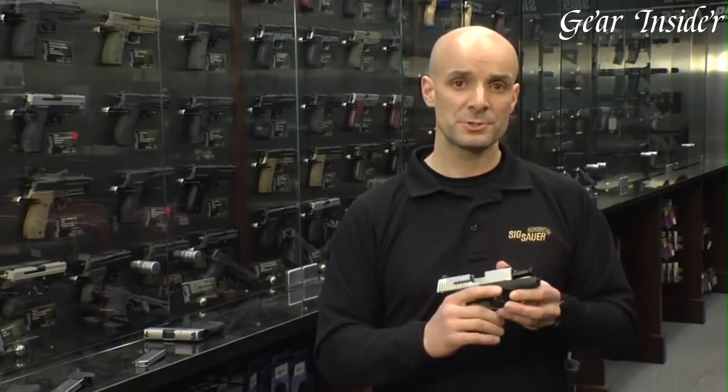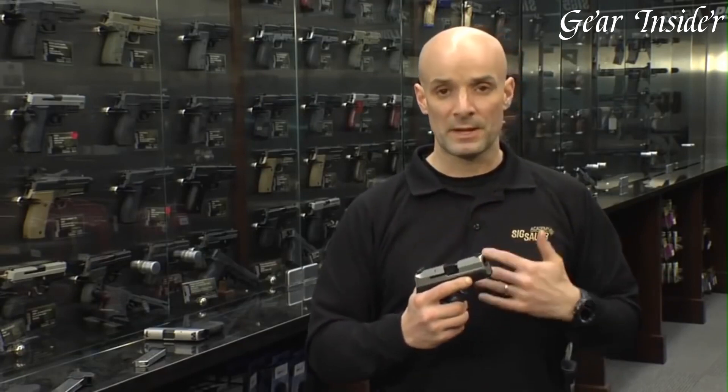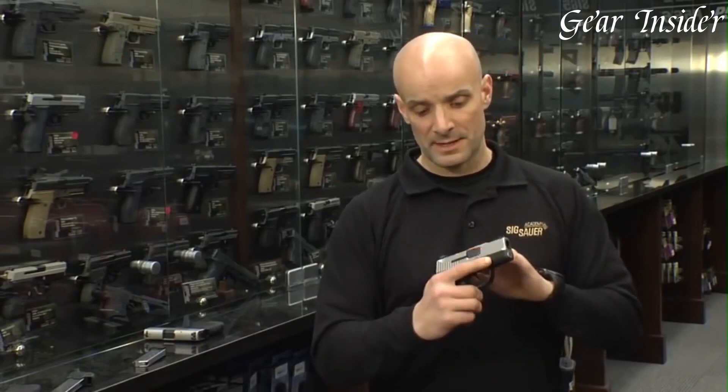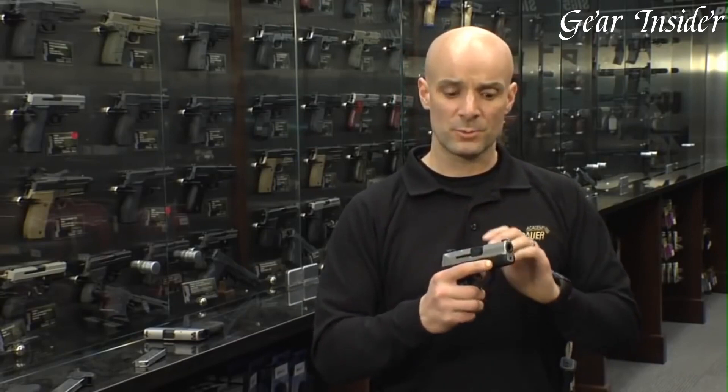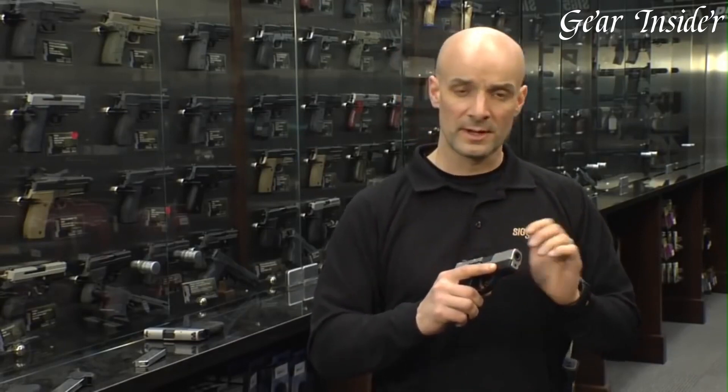Its textured grip ensures a secure hold, even in challenging conditions. Equipped with SIG Sauer's reset trigger system, the P290rs offers a smooth and consistent trigger pull with a short reset, allowing for faster follow-up shots and improved accuracy.